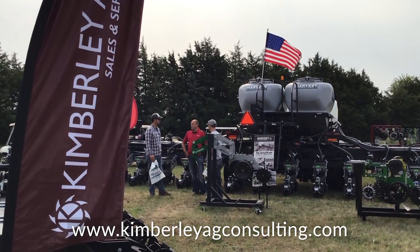We also rebuild planters. So we can take your old one and refurbish it and make it just as good as this new one behind me.